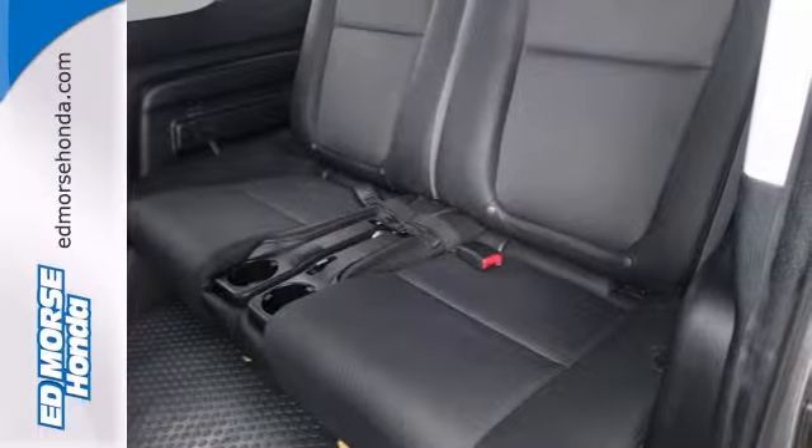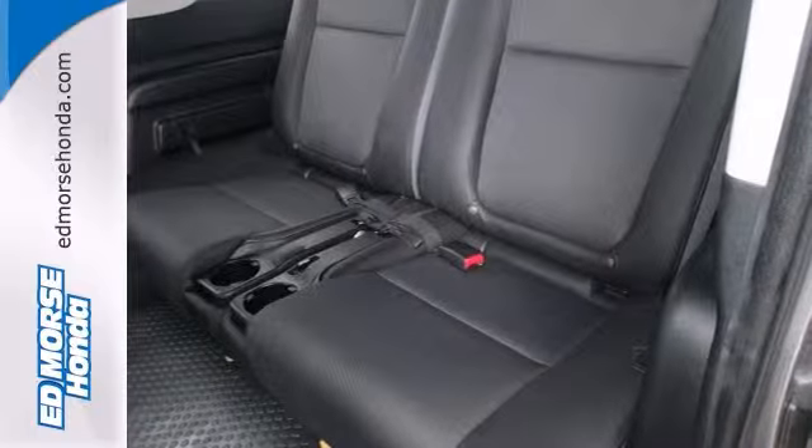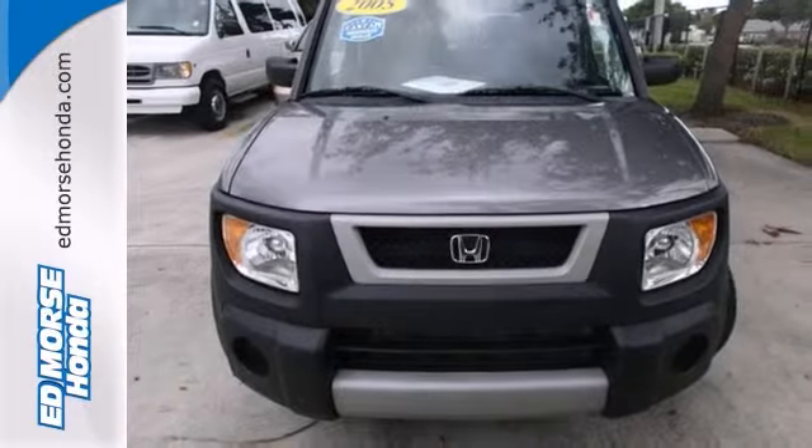Fit more in the trunk with the folding rear seat. Avoid sun damage to your interior with the tinted windows.